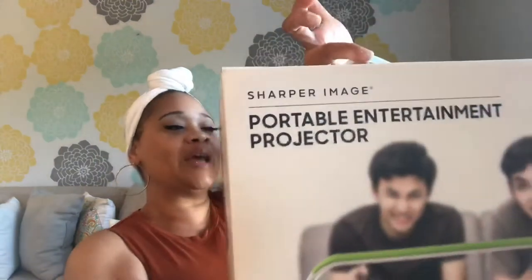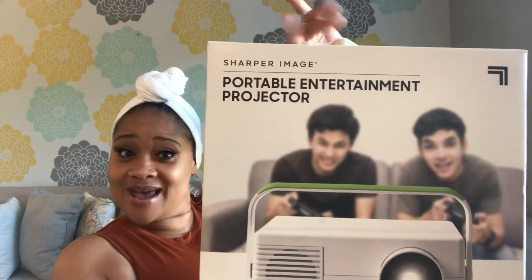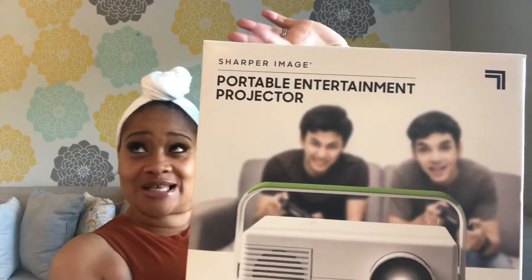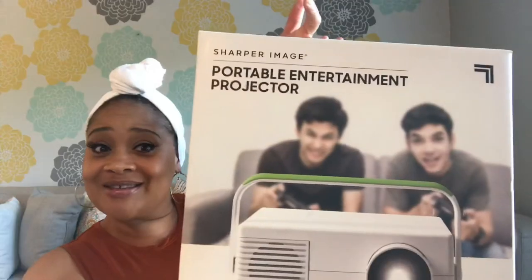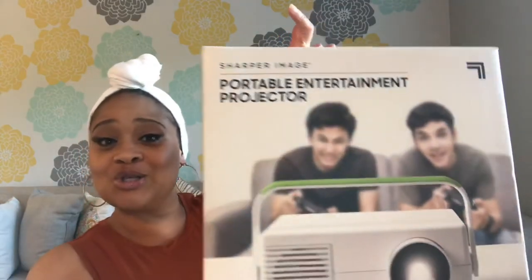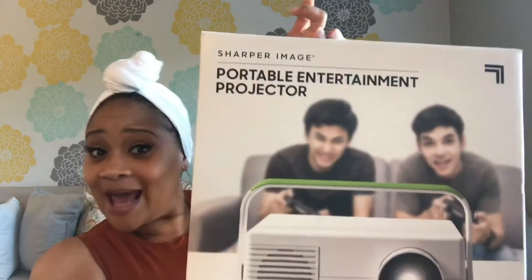I'm going to put that on my bed and see how it looks with the new sheets. Also, I purchased from Kohl's this portable entertainment projector. It was on clearance — originally $36 but I got it for $27. It was awesome because my husband and I had been talking about getting a projector, and this was the time to get it since we're about to do renovations for the deck.